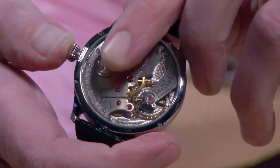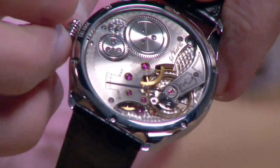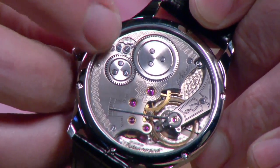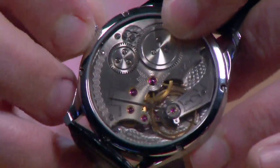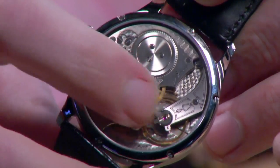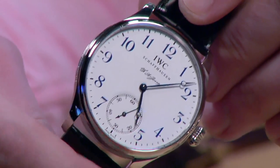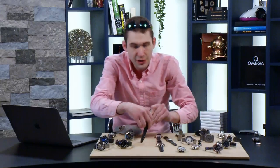There's rich engine-turned perlage across the base plate and an enormous stop-seconds lever. Look just below my finger — you can actually see the hacking lever moving right next to the balance, and that stops the balance. 18,000 vibrations per hour, hand-wound. It features a wonderfully over-styled pocket watch-inspired click and click spring — look at that mobile click right next to the ratchet wheel. A pocket watch movement, oversized and hand-wound with a big, slow-beating balance and an overcoil hairspring.